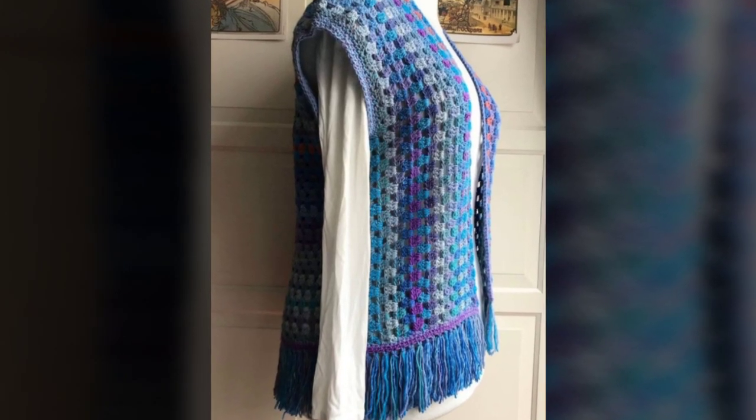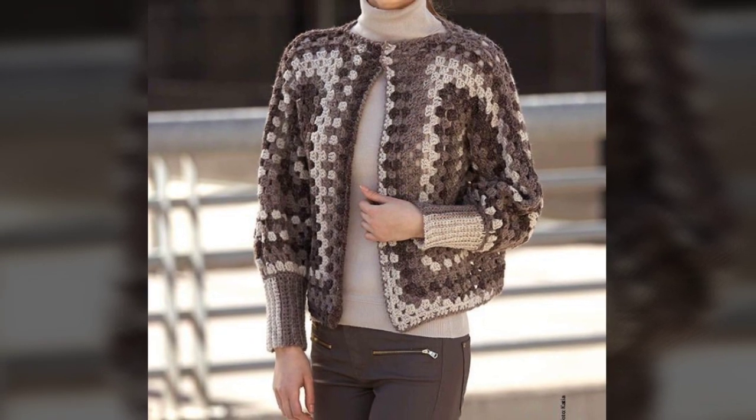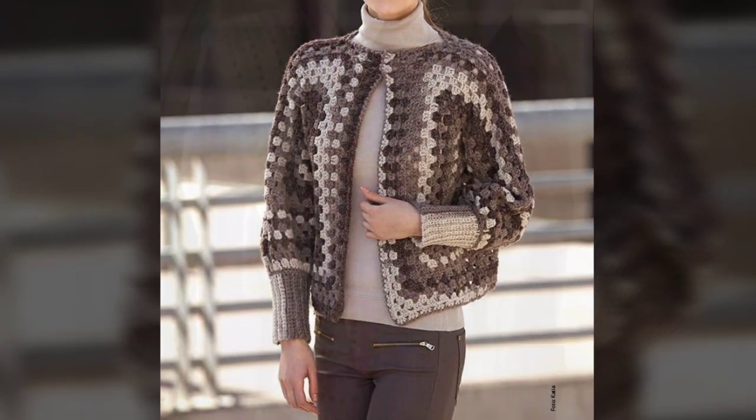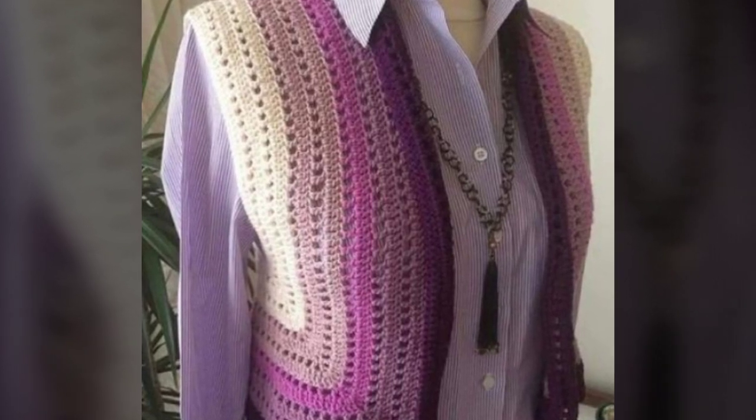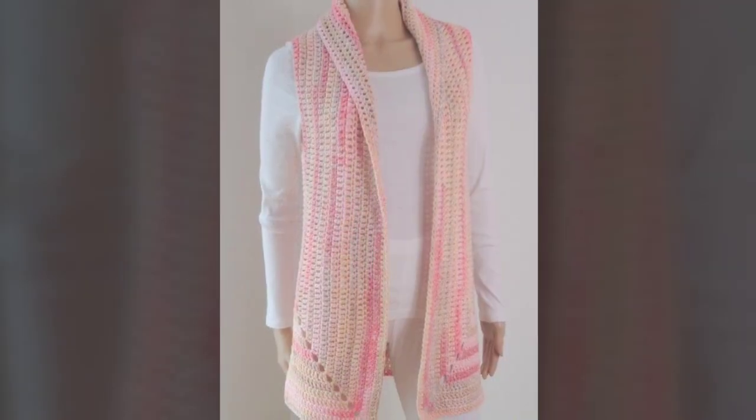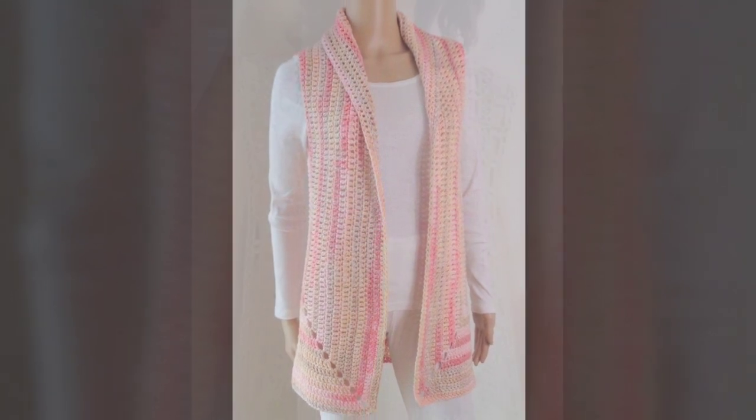Hello viewers, welcome back to our channel. I hope you are doing fine and having fun in your life. In this video I have a bunch of beautiful and stylish casual cardigans made with crochet and knitting.